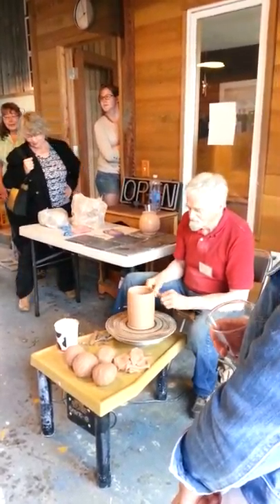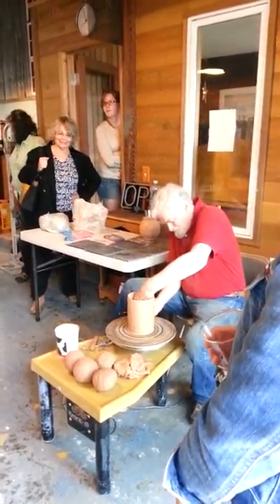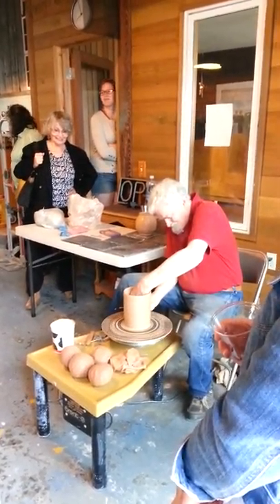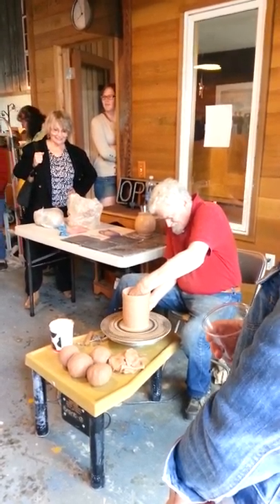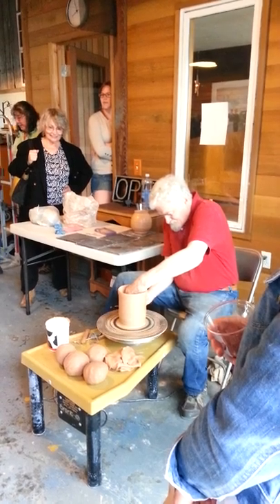Are you from Georgia? No — Kentucky. Kentucky's okay too. Yeah, we have what they call Kentucky ball clay. Very plastic. Those come from Kentucky.